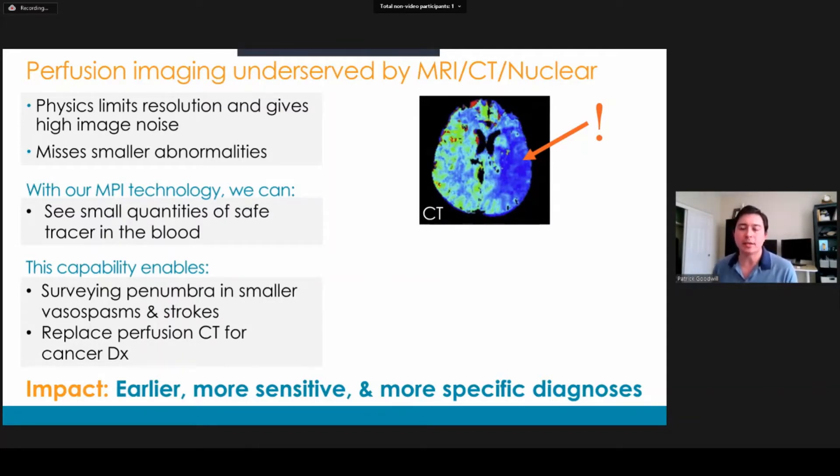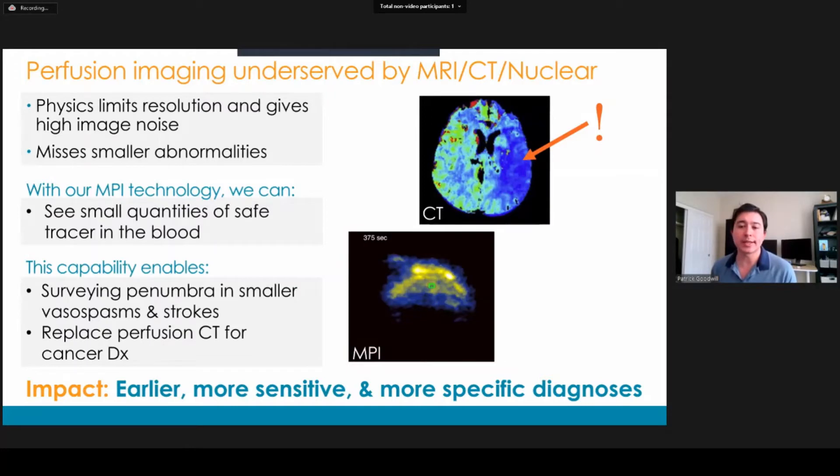So what does this mean? With current technology, we miss smaller abnormalities. We have reduced sensitivity and specificity. And since we're using radiation and a contrast agent, we can't really do a lot of repeated scans. Now with our technology, magnetic particle imaging or MPI, we can see exceptionally small quantities of a safe tracer in the blood. The tracer itself is safe — it's a rust nanoparticle.